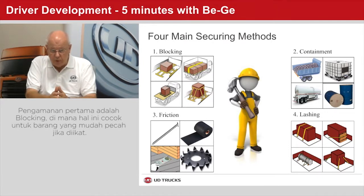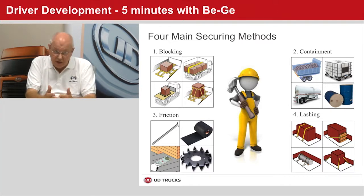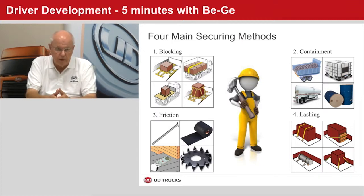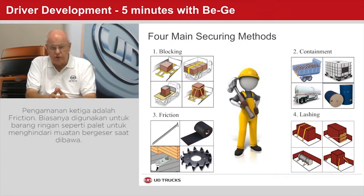The first one is blocking. It's most suitable for fragile goods that would break if strapped down, such as egg cartons. The second one, containment, is the most common form of load securing, and it applies to transport of sand, rocks, liquids, gas, powders, etc. The third one, friction, is typically used with low center of gravity goods, such as pallets and in-box truck trailers, to prevent the goods from sliding.